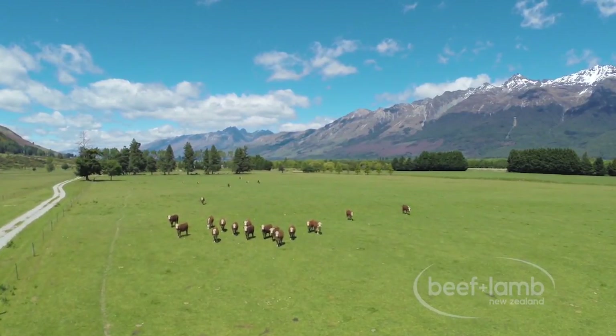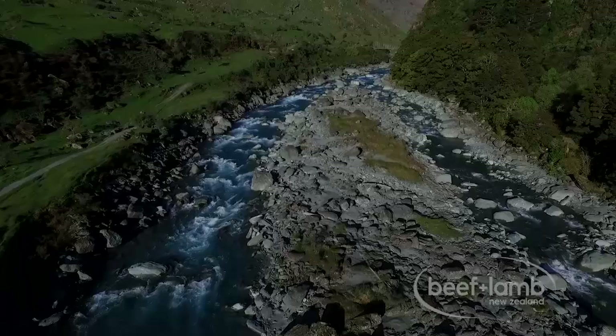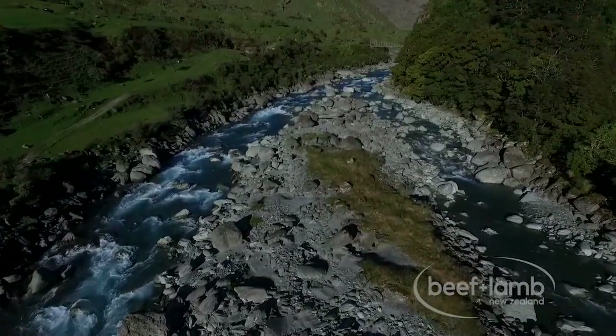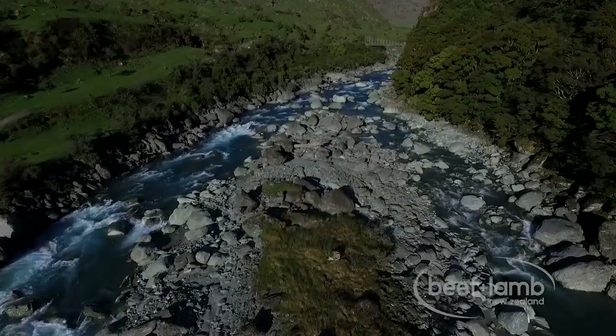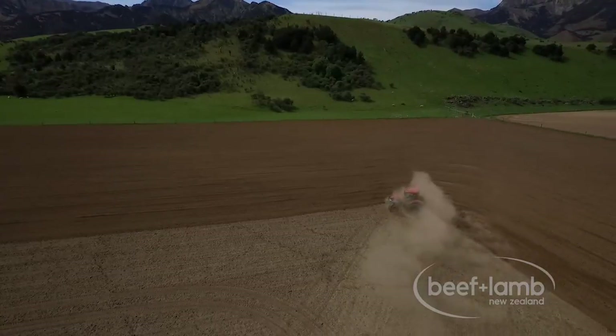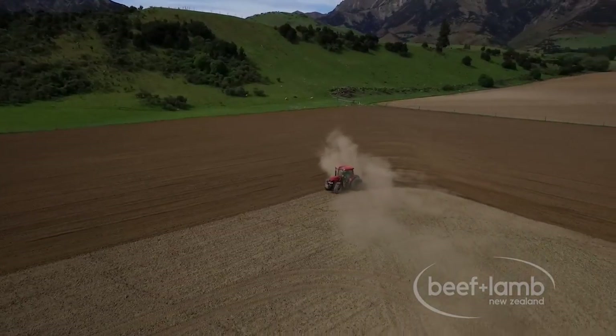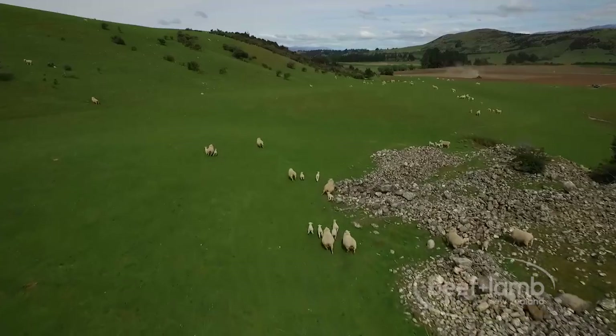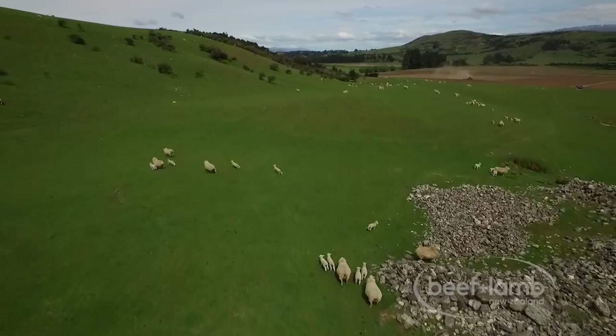The purpose of a land environment plan is to sit down and detail areas on the property that may need you to consider new management approaches. We have done that for all these properties and some of the key things that have come about are riparian fencing, change in fodder crop management, and change in stock management policy.